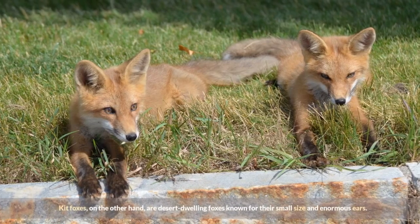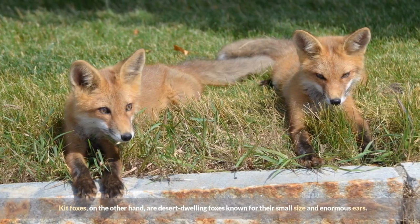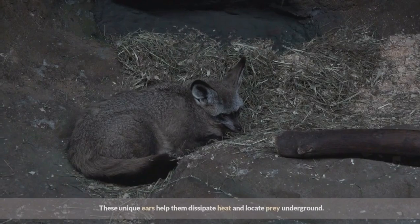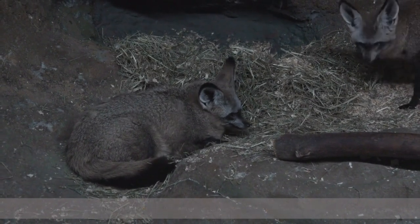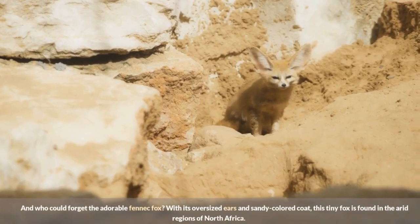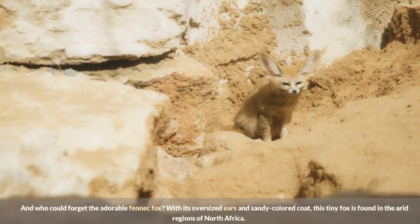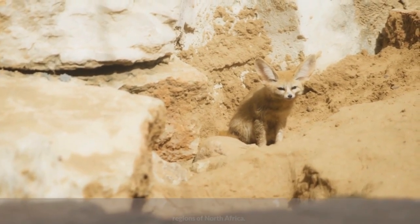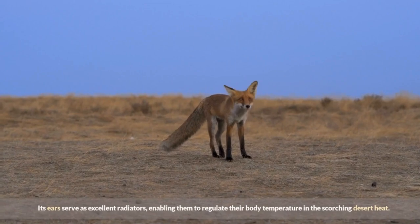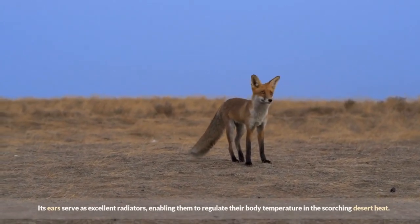Kit foxes are desert-dwelling foxes known for their small size and enormous ears. These unique ears help them dissipate heat and locate prey underground. And who could forget the adorable fennec fox? With its oversized ears and sandy-colored coat, this tiny fox is found in the arid regions of North Africa. Its ears serve as excellent radiators, enabling them to regulate their body temperature in the scorching desert heat.